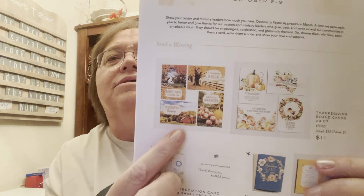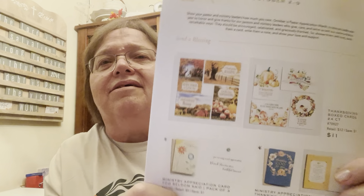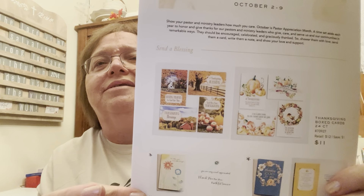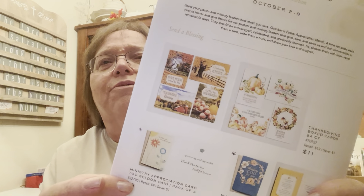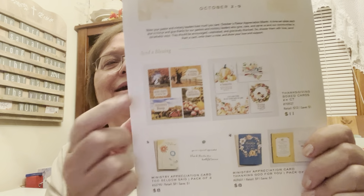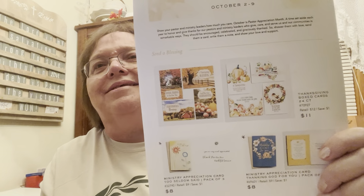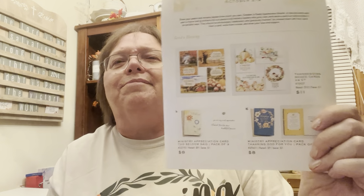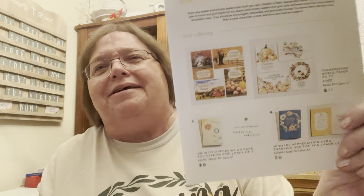There's a box set of 24 Thanksgiving cards. I have always loved doing Thanksgiving cards — I used to make them when I did card stamping, but I like the ease of these. Sometimes with cards like this, I'll hand stamp something a little bit on the inside as well, just to add my personal touch.